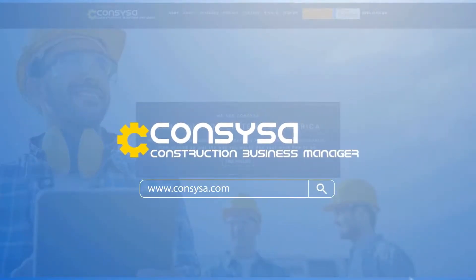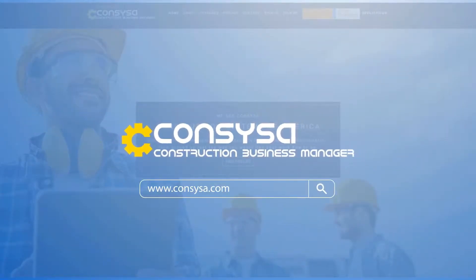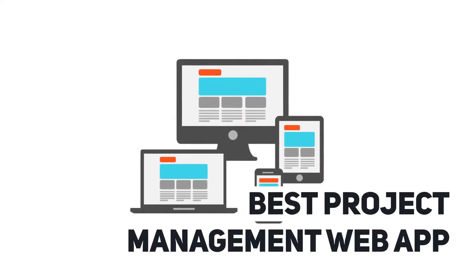We are Consysa, Construction Systems of America — the best project management web app.